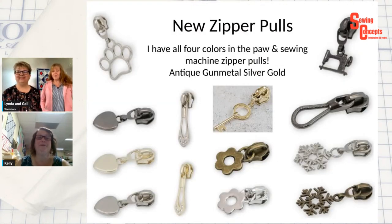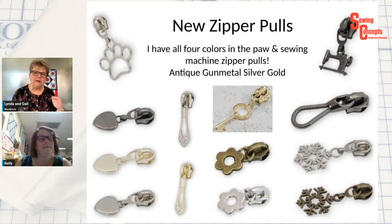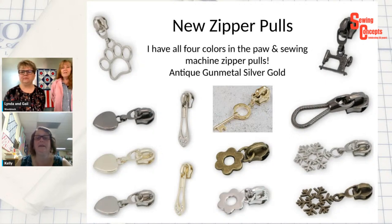I just got in some new zipper pulls. The new ones are the sewing machine and I have it in all four colors: antique, gun metal, silver, and gold. I also have the paw prints. We have hearts in three colors. These long skinny ones have some jewels on them. And then there's some keys. What size are those pulls — do they fit the Sally Tomato zippers? Yeah, they're the five. Those are precious. And then we have nautical rope and two snowflakes in two different colors.